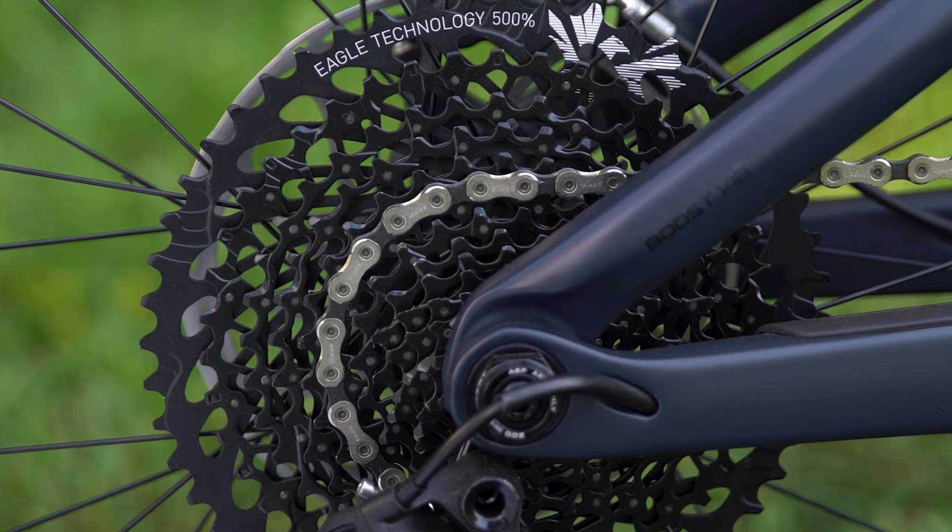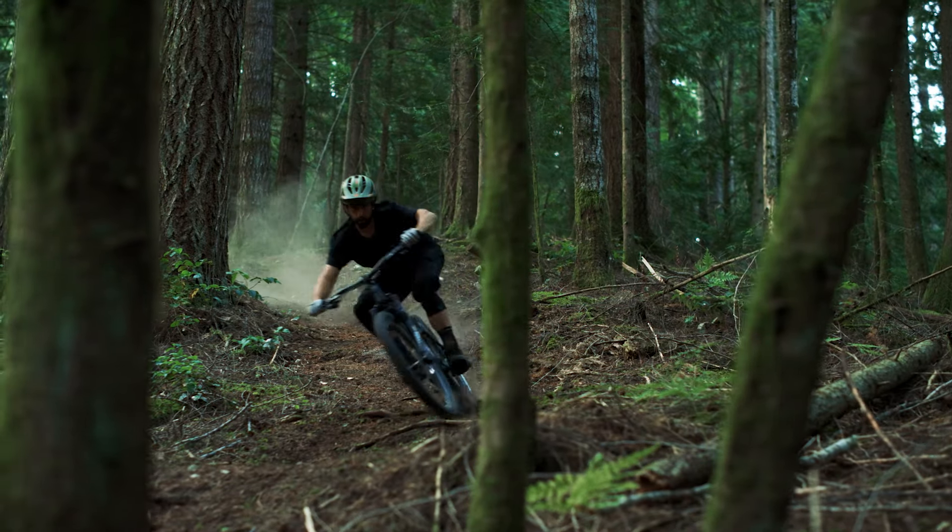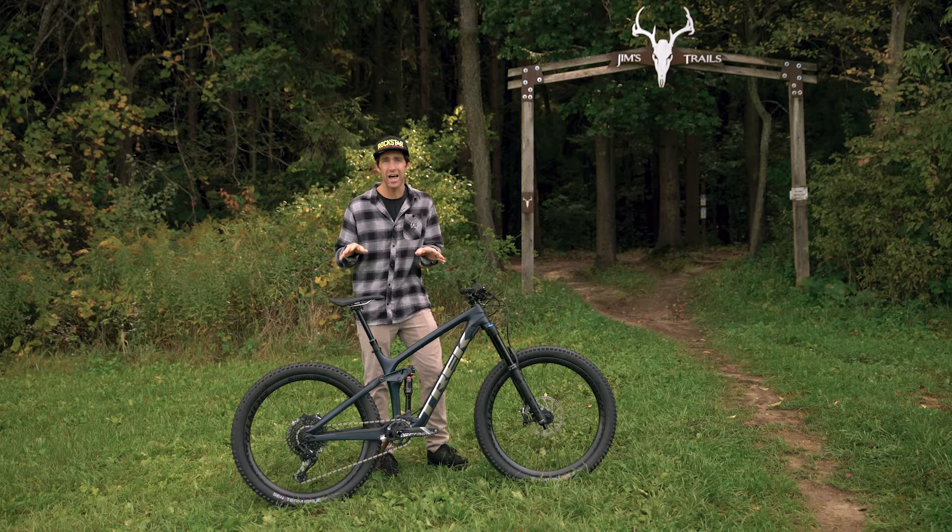The active braking pivot keeps the suspension working all the time, like when you're grabbing a handful of rear brake on a sketchy descent. You skid less and you rip more.